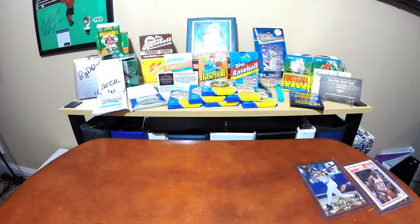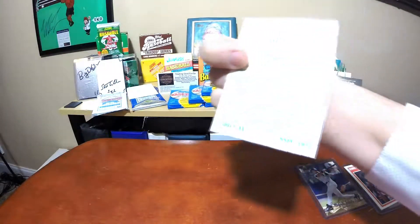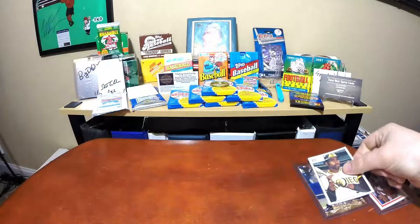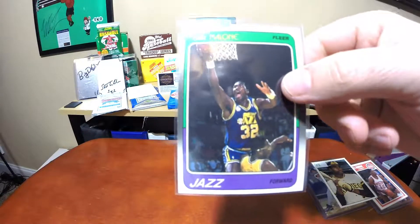A 1975 Dave Winfield - pretty cool card, right. Did not pay $12 for it, that's the sleeve it was in. Just a cool card, kind of a throwback. And this really nice Fleer Carl Malone, a little off-centered but still a great looking card, the corners are sharp.